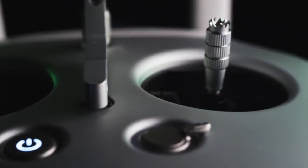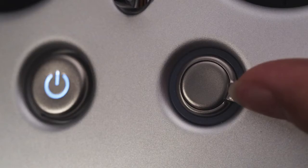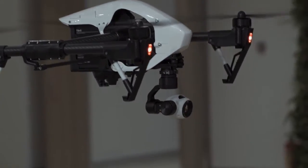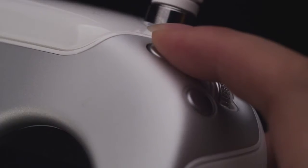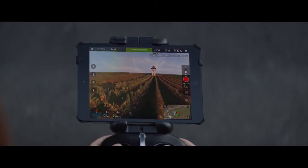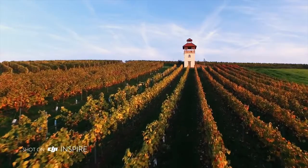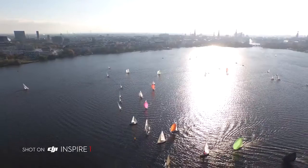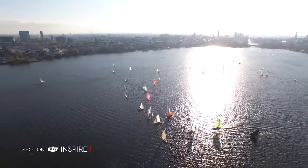On the remote, sensitive control sticks make flying simple, easy and responsive. Ergonomic dials control gimbal movement and camera settings, while dedicated buttons allow instant photo capture and video recording. Integrated DJI Lightbridge technology allows you to see what you're shooting in HD at a range of over one kilometre, so you can clearly see the details of your aerial perspectives as you capture them.